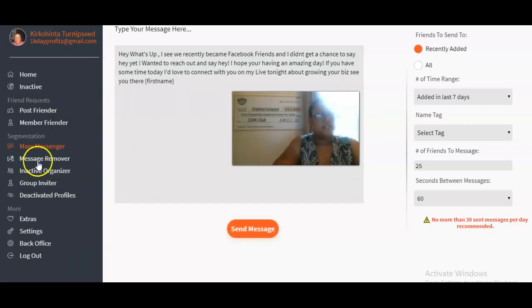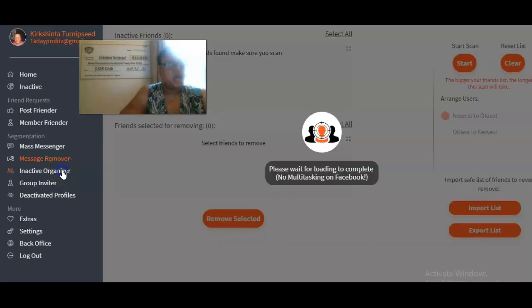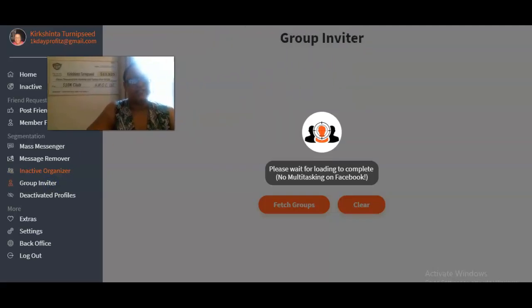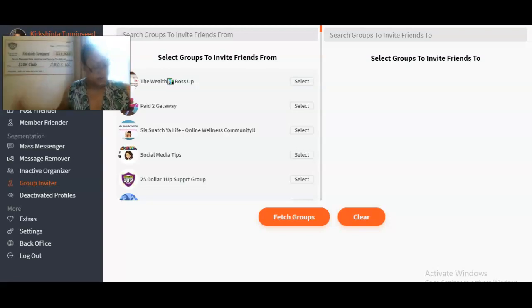All right, let's move on to the next tool — message remover. That's a fairly new tool and I'll make another review on it. Inactive organizer is another tool to remove inactive friends, similar to what I already covered. Group Inviter is very similar to Member Friender — inviting people to your Facebook groups. Let's say you're in the work from home niche and you've joined 10 to 15 work from home groups that are active with 10,000 or 15,000 plus members.